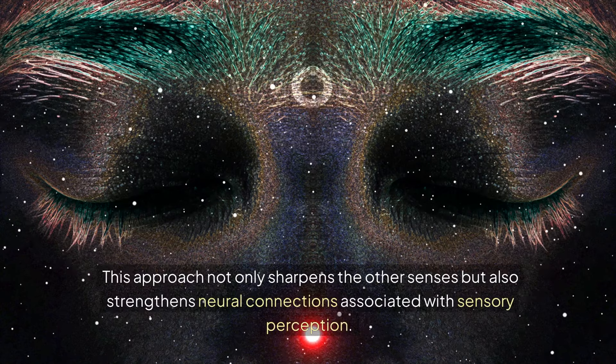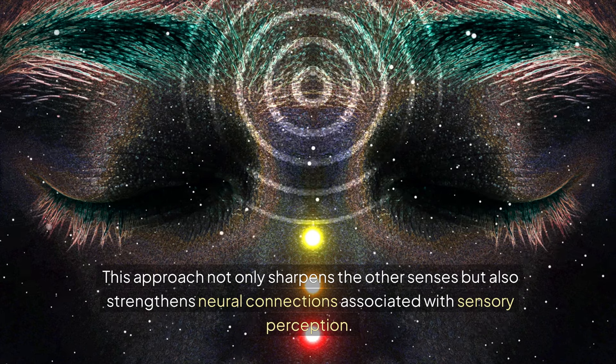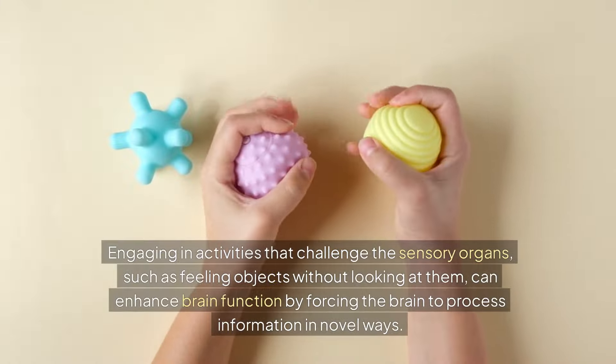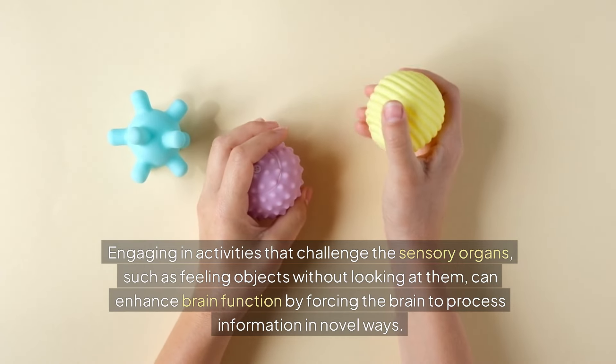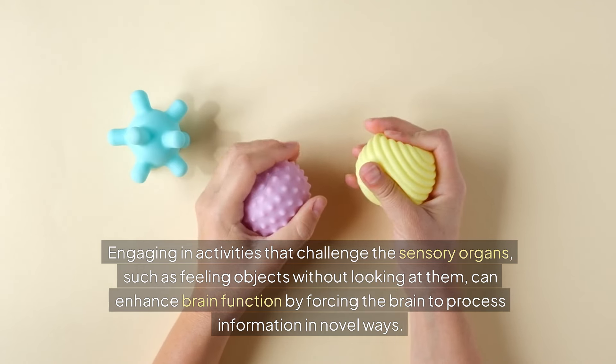This approach not only sharpens the other senses, but also strengthens neural connections associated with sensory perception. Engaging in activities that challenge the sensory organs, such as feeling objects without looking at them, can enhance brain function by forcing the brain to process information in novel ways.